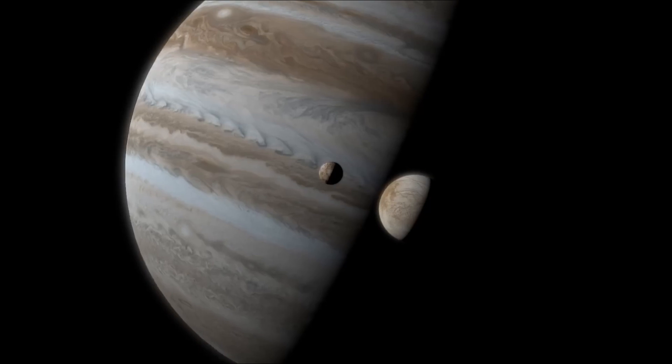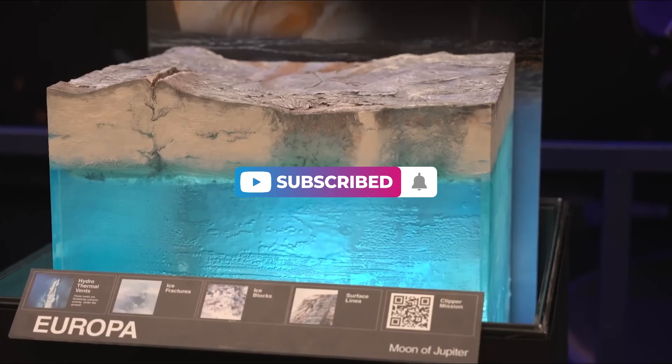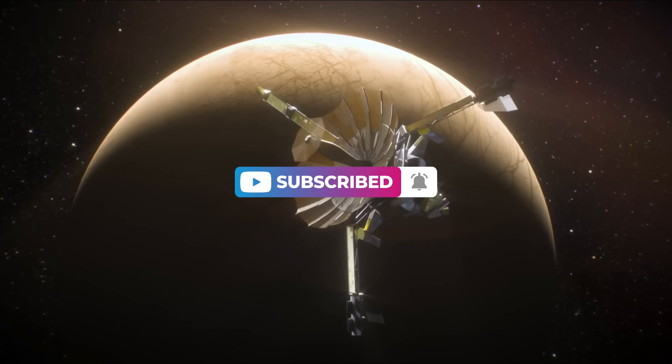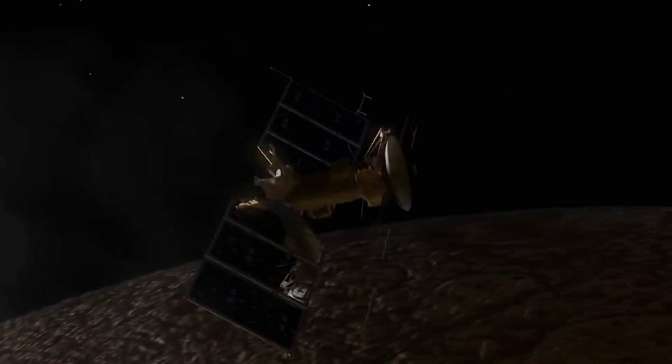We'll find out in a matter of years. Thank you for watching FutureScout — don't forget to like, subscribe, and comment to tell us what you think about the possibility of life inside Enceladus and Europa. We'll continue to bring you the best breakthrough discoveries straight to your YouTube feed. Thank you, and we'll see you next time.